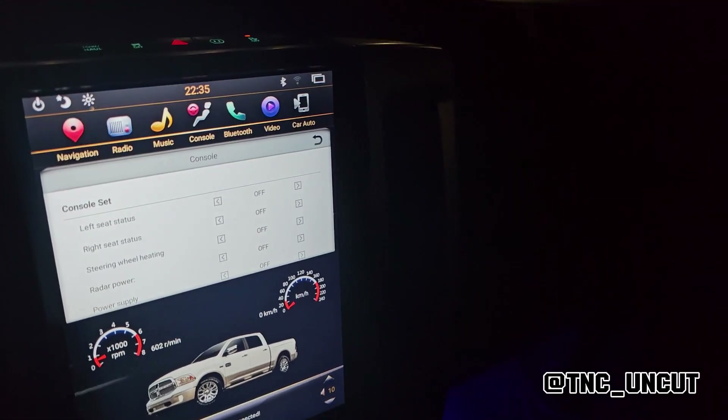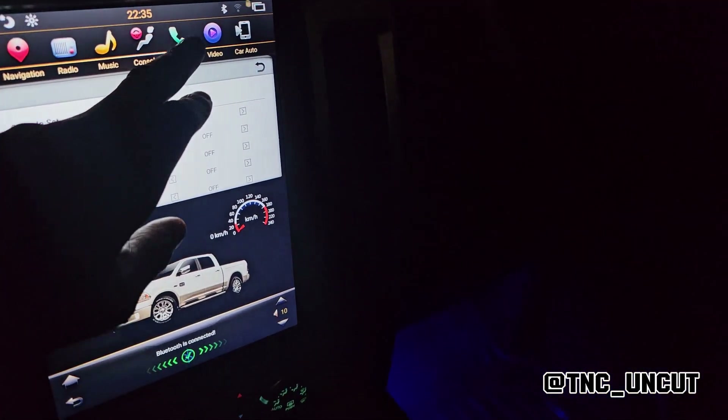You can also do your 0-to-60 times here on the screen and on the heads-up display. It's a pretty cool upgrade overall.